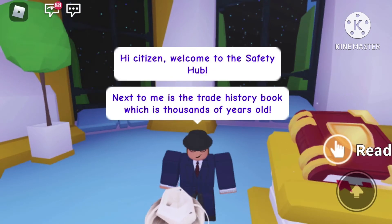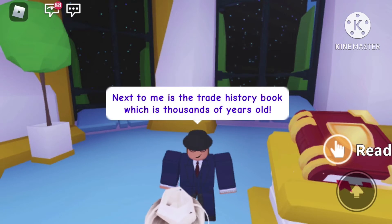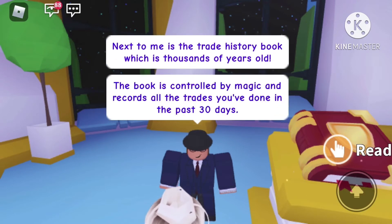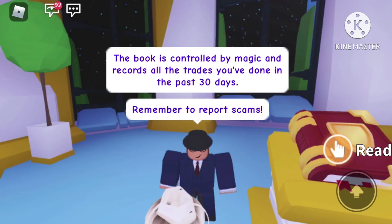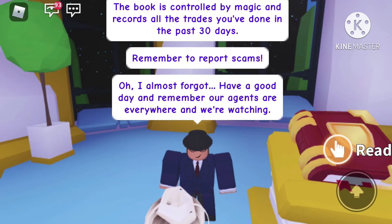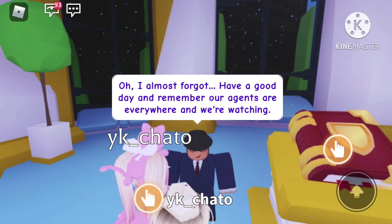Hi citizen, welcome to the safety hub. Next to me is the trade history book, which is thousands of years old. The book is controlled by magic and records all the trades you've done in the past 30 days. Remember to report scams. Oh, and I almost forgot — have a good day, and remember our agents are everywhere and we're watching.